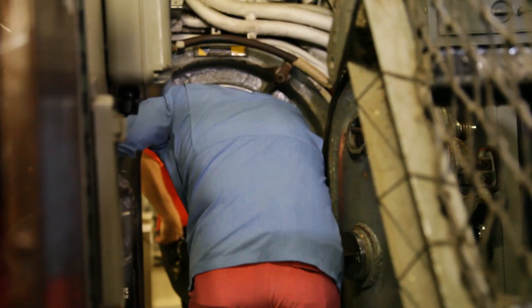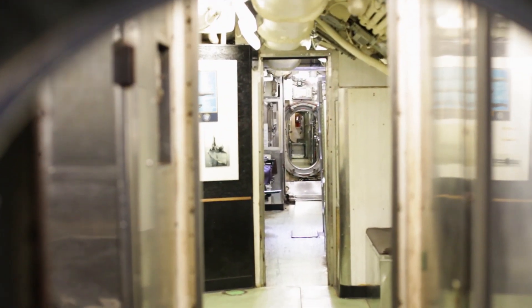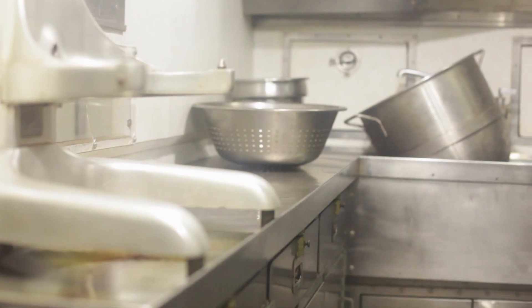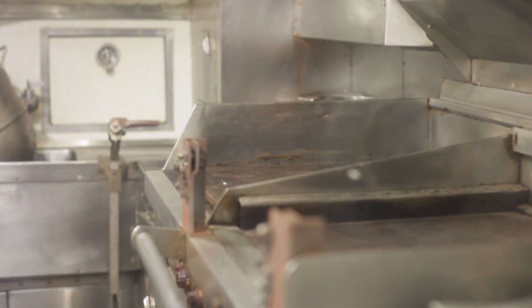I'm honored and amazed anyone would want to serve on a submarine having been down there. Even with five of us down there for 30 minutes talking, it's stuffy, it's cramped, you really can't move freely. And you're thinking, how in the world did someone come down here and put 80 people with two toilets and stay down here for months at a time?